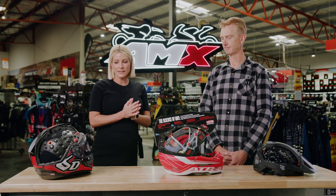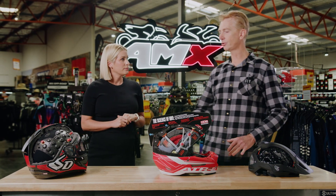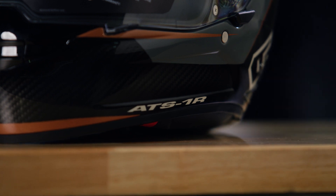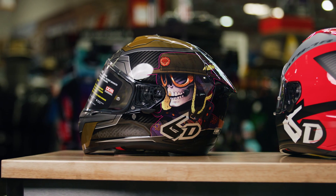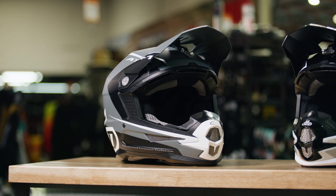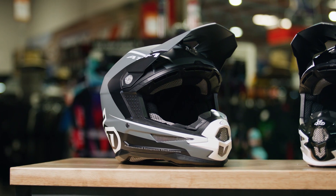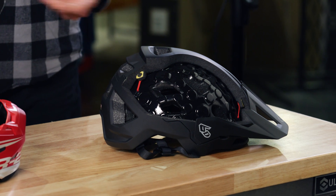And continuing on with the safety, let's talk about the shell construction and how it differs across the range. So in the street model we run a 3K carbon fibre shell, so it's super strong and super lightweight. The off-road range features a composite shell. We use composite because it's a little bit softer, which helps absorb those impacts at slow speed. And the MTB offering goes with polycarbonate just basically to save weight.